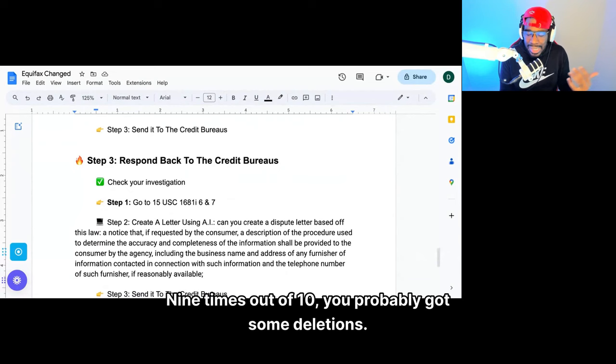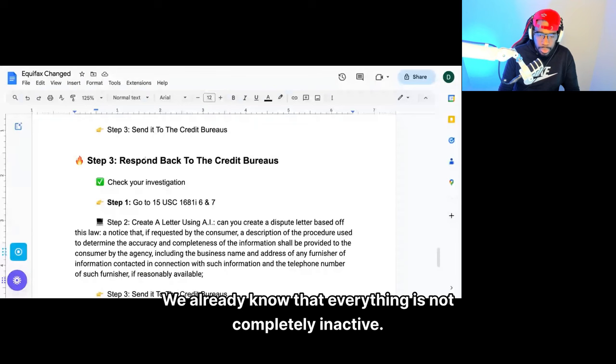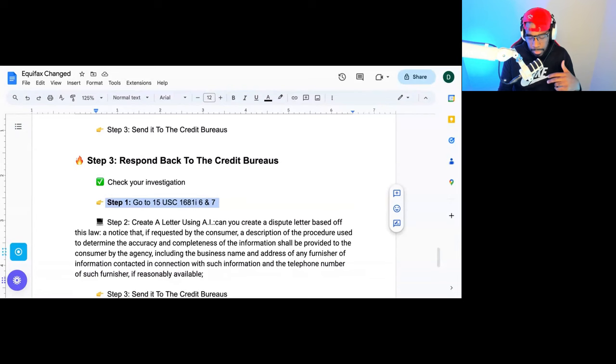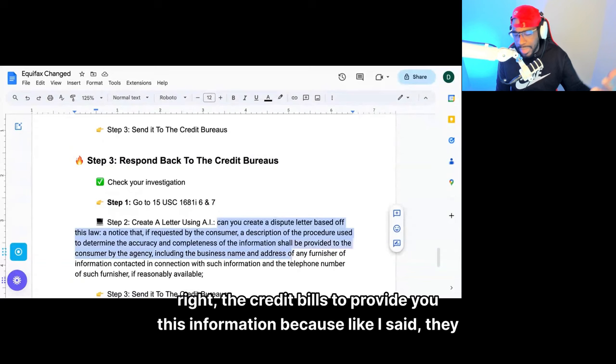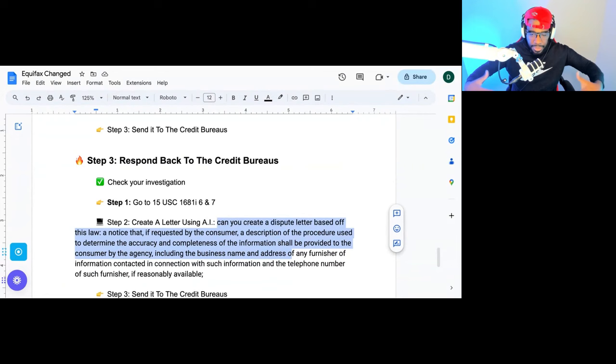Now check your investigation — what does it say? Nine times out of 10, you probably got some deletions. However, you also got some accounts that are verified. The question is: what should you do when accounts come back verified? We already know everything is not completely inaccurate, and they probably didn't do a proper investigation. To check the investigation, you can ask them under 15 USC 1681 I6 and I7 — you can request to see what they did, ask for the description of the procedure. This is step two — let's create a letter using artificial intelligence asking the credit bureaus to provide you that information.